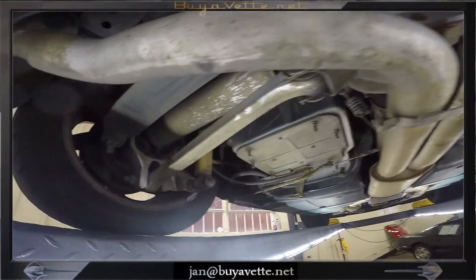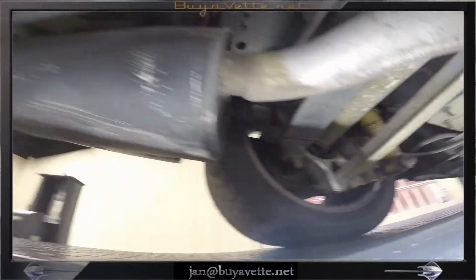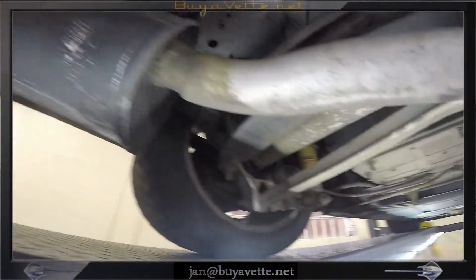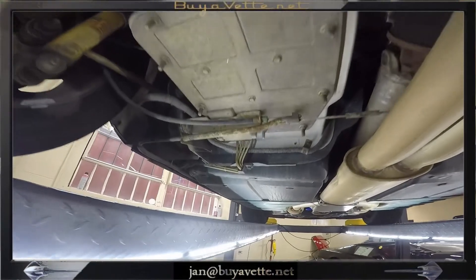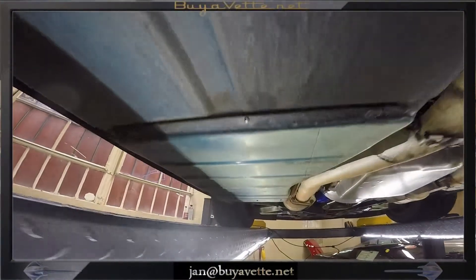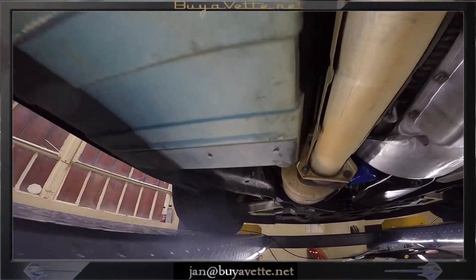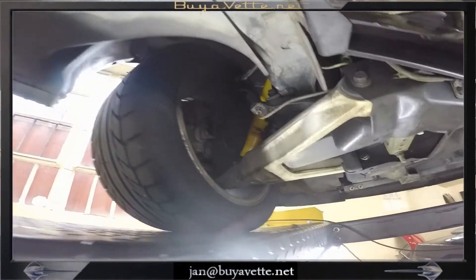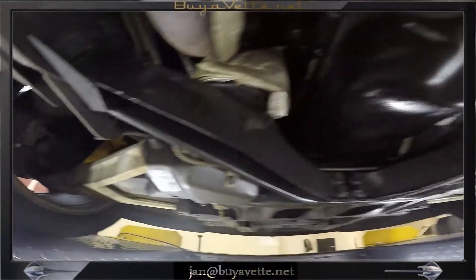I'm sure if you drive it for a while you will find that you may have some minor seepage from oil pan gaskets, etc., which is quite normal for this age car and probably not worth chasing if you do find that it is existing. I did not see anything particular to be concerned about when I was looking at it, and as you can see everything looks pretty much dry right now.